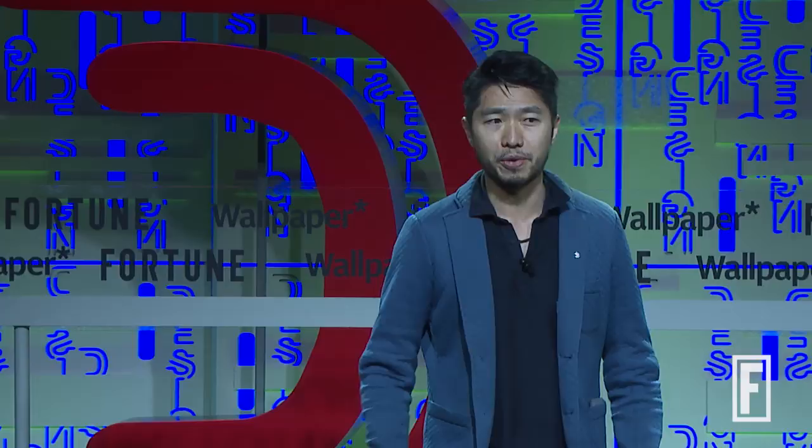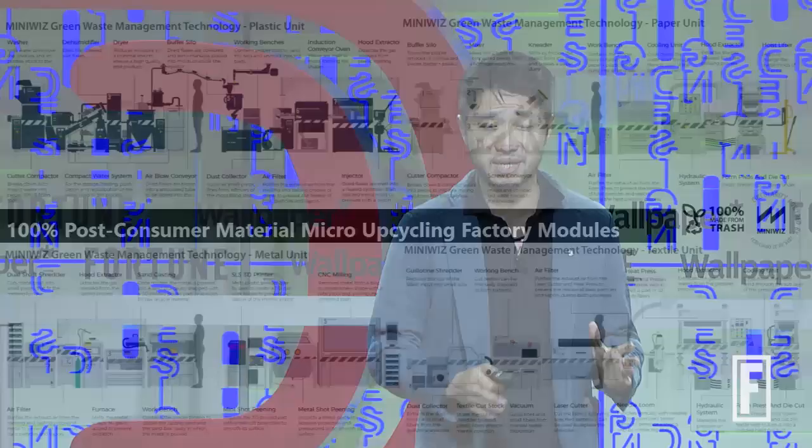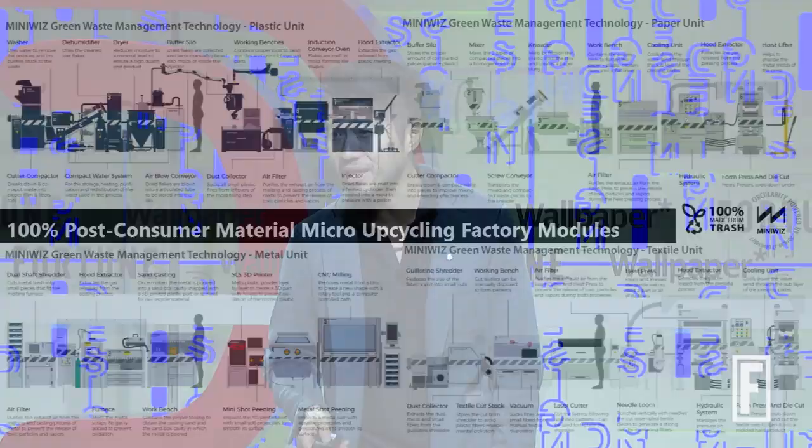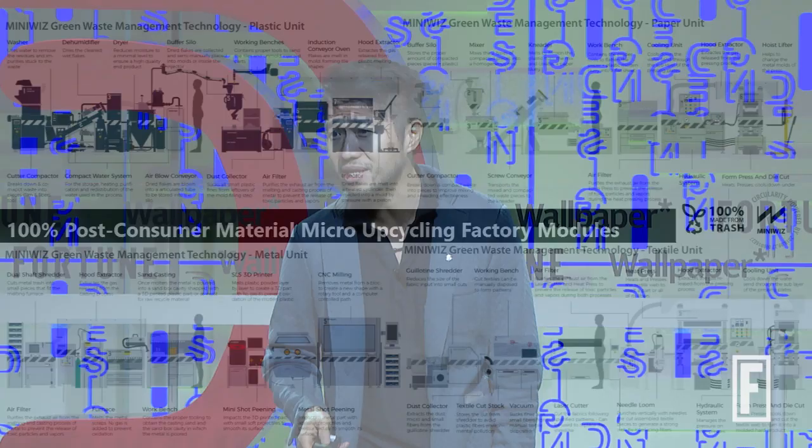In Singapore we have a set of micro factories trying to collect fashion waste, fabric waste, plastic waste, and metal waste to manufacture locally. I'd call this a moonshot: one of the richest cities in the world is trying to become a trash management company.